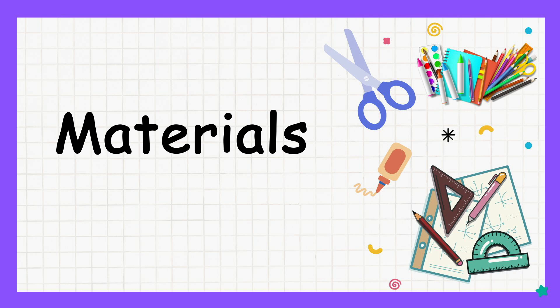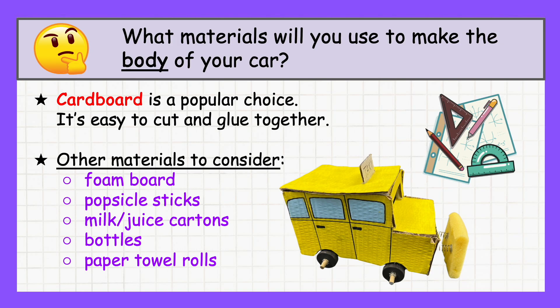Before you start building, gather the right materials. What materials will you use to build the body of your car? Cardboard is a popular choice because it's easy to cut and glue together, but there are plenty of other options. You might try foam board for a sturdier frame, popsicle sticks for added support, or even recycled materials like milk cartons, plastic bottles, or paper towel rolls. Get creative and see what works best for your design.